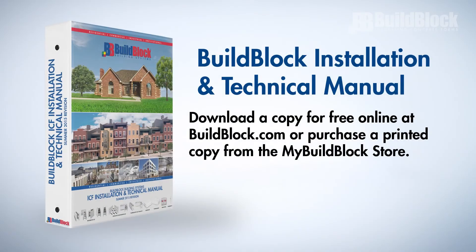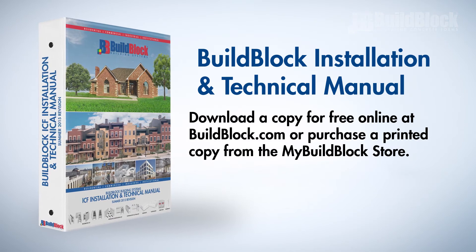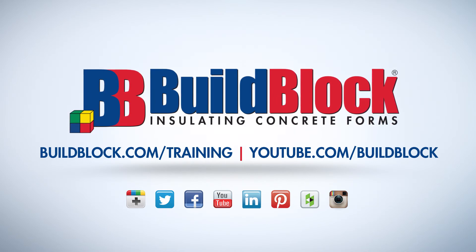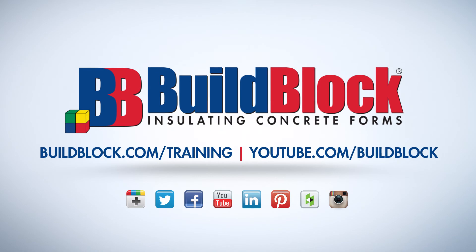For more information, visit buildblock.com or review the BuildBlock installation and technical manual. Thank you for watching this video in the BuildBlock ICF Installer Training Series. For more information and other videos in this series, please visit our website at buildblock.com/training or our YouTube channel at youtube.com/buildblock.